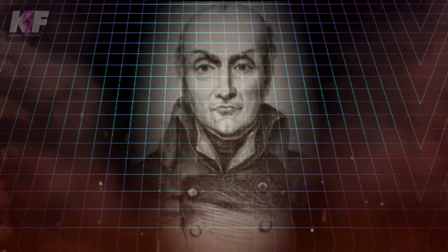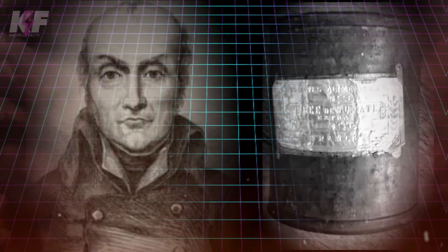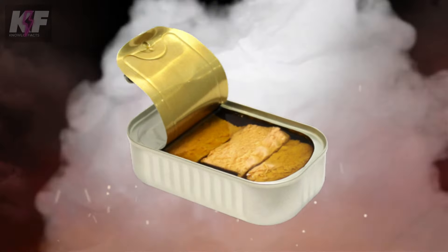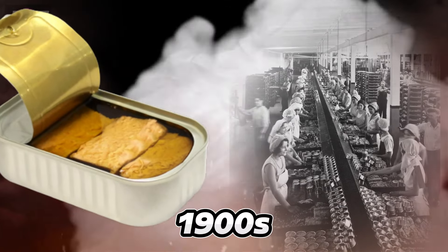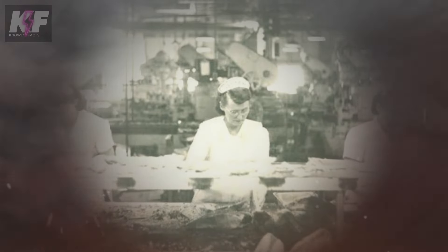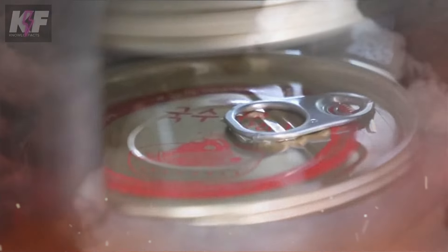The first canned foods trace back even earlier to 1810, thanks to Peter Durand, a British inventor who created the first cylindrical can. It wasn't until the 20th century that a company from A Coruña, Spain, started producing canned light tuna. Canning tuna began in the early 1900s as a way to keep fish edible for months or even years without refrigeration. This preservation technique can extend a product's shelf life to anywhere from 1 to 5 years.